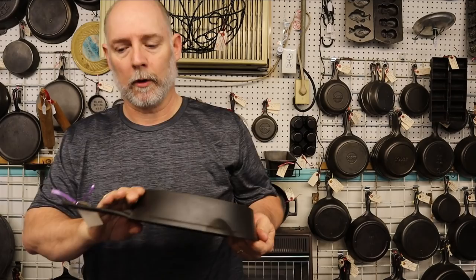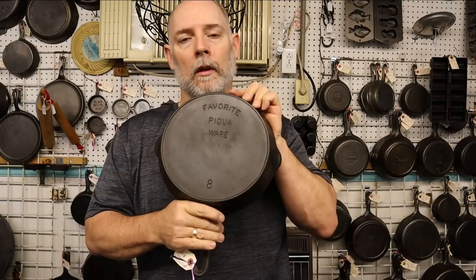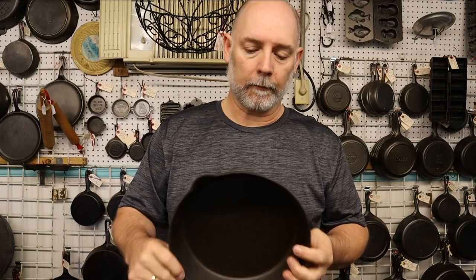Here's a Favorite Pequa wire — this is a Favorite number 8 Pequa wire and they have $75 on this one. It's got the outer heat ring and it's really light. It is absolutely perfect — I don't see any flaws, any casting issues at all. Beautiful little skillet, and lightweight too.